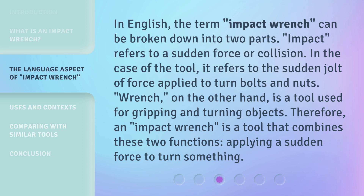In English, the term "impact wrench" can be broken down into two parts. "Impact" refers to a sudden force or collision. In the case of the tool, it refers to the sudden jolt of force applied to turn bolts and nuts.